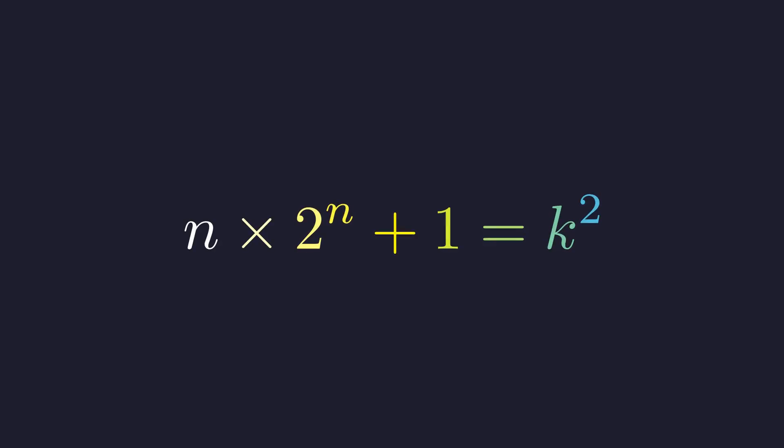Here's a challenge that sounds impossible. We need to find all positive integers n such that n times 2 to the power n plus 1 equals a perfect square — that is, it equals k squared for some whole number k. Sounds like there could be infinitely many solutions, right? But here's the twist: there are only two, and we're about to prove exactly why.